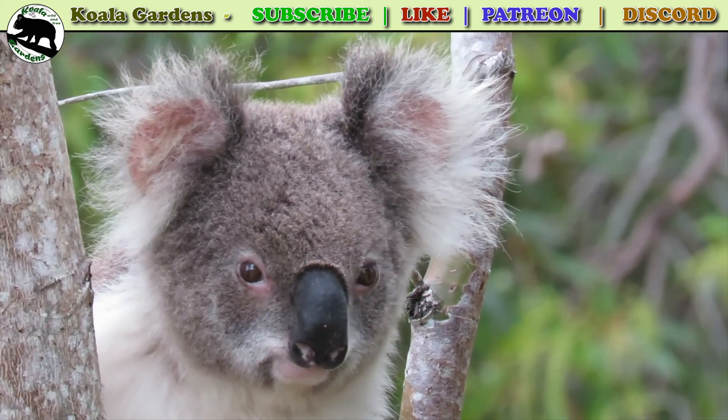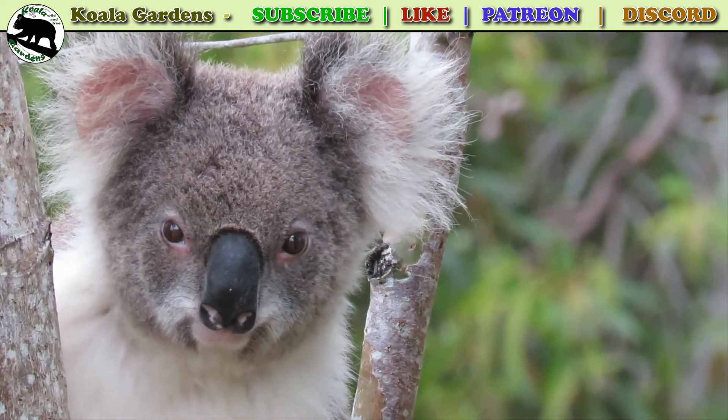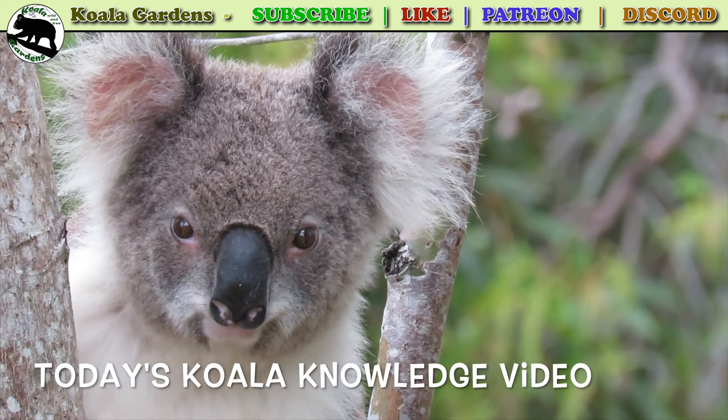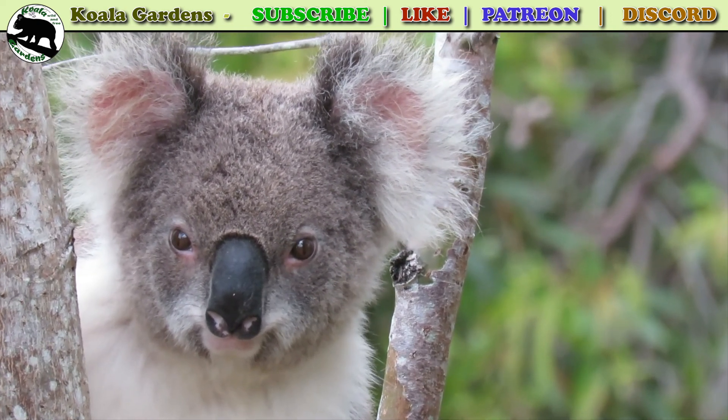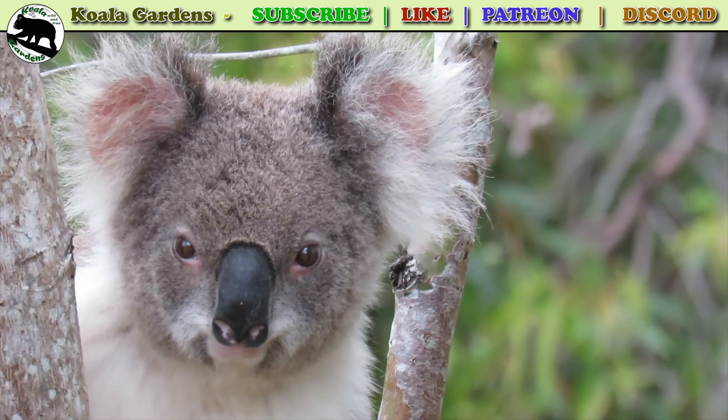If we can't save the cutest animal in the world, what will happen? What's up YouTube? Today's knowledge video is a guide to working out if a koala is healthy or not.